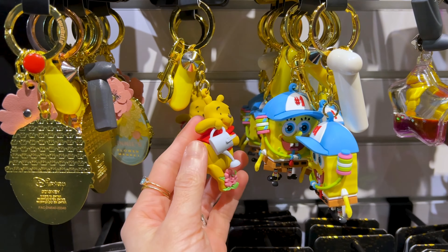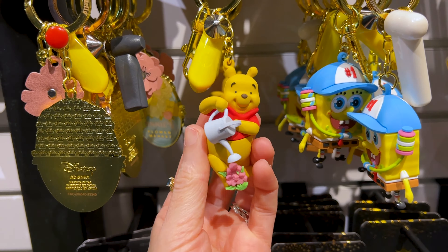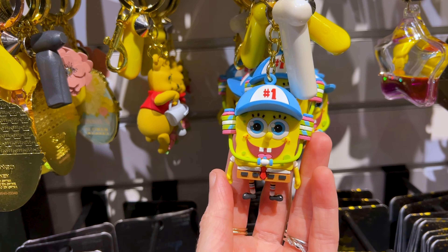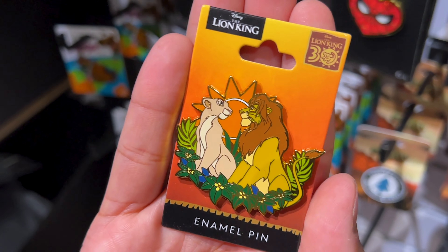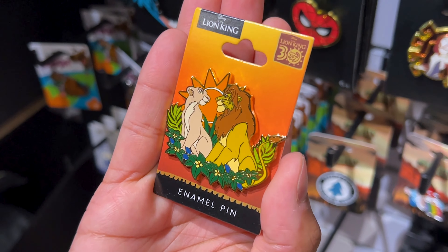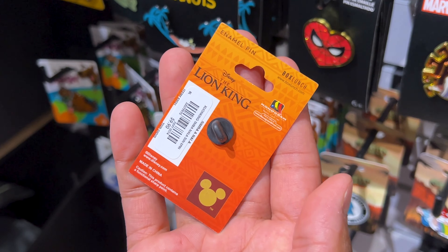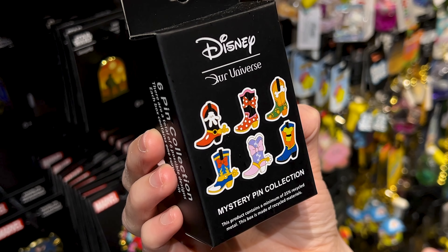Lounge Fly also makes the cutest keychains — look at this one with Winnie the Pooh watering his flowers for $12. And check out SpongeBob. For the pin collectors, they got a Lion King 30th anniversary pin — it's Simba and Nala when they're falling in love. By Box Lunch, $10. I had no idea Our Universe made pins.